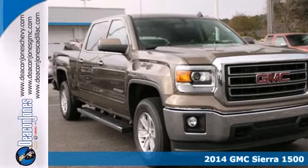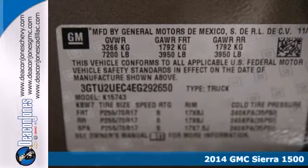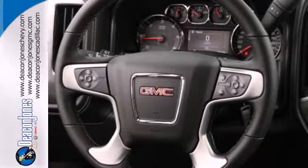Here's a 2014 GMC Sierra 1500. This truck delivers strong towing and hauling capability, a smooth ride and distinctive styling that make it a cut above the rest.